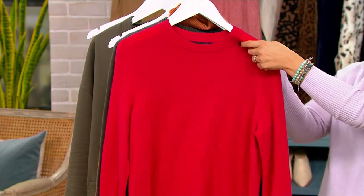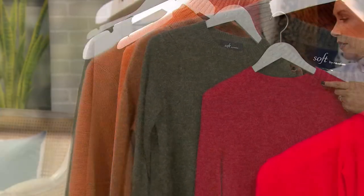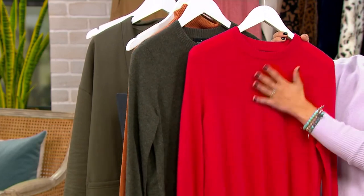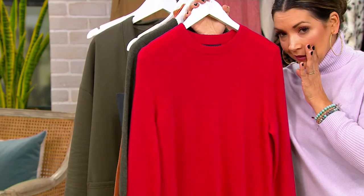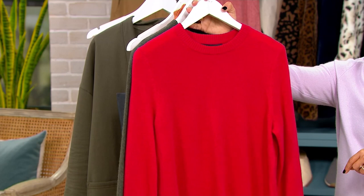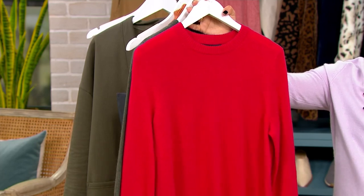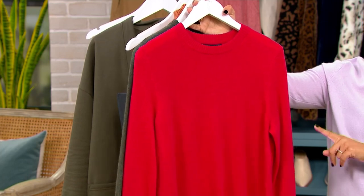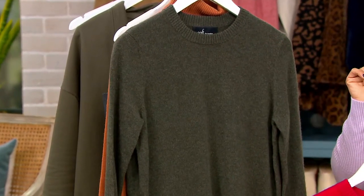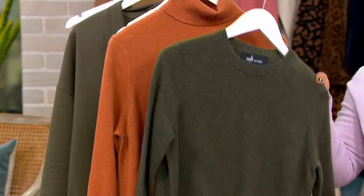We have a choice of a crew neck and a turtleneck. Here are a couple of the color choices in the crew neck — I have this gorgeous cinnamon and the stunning heather olive. That might actually be Parisian red — the cinnamon is darker. This is Parisian red, which by the way looks a little hot pink. It's also available in regular and petite. There are only three dozen in the crew neck and three dozen in the turtleneck.